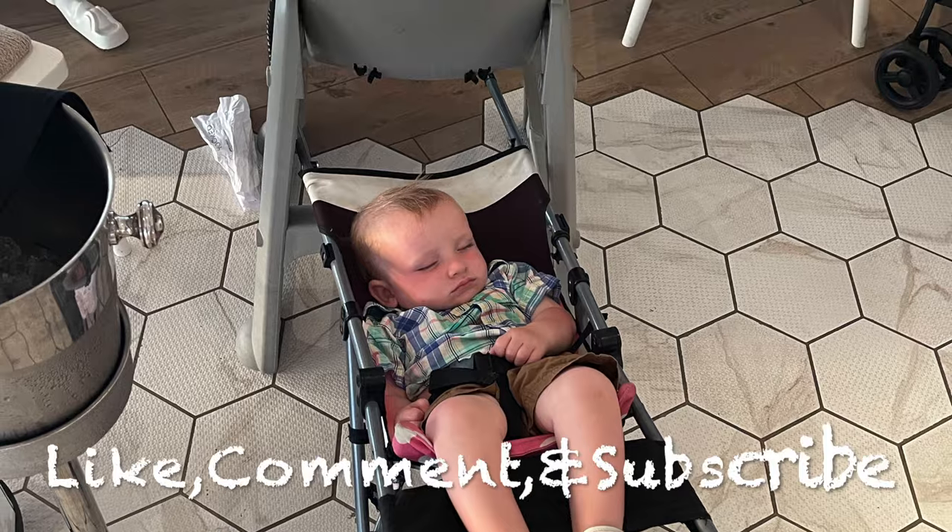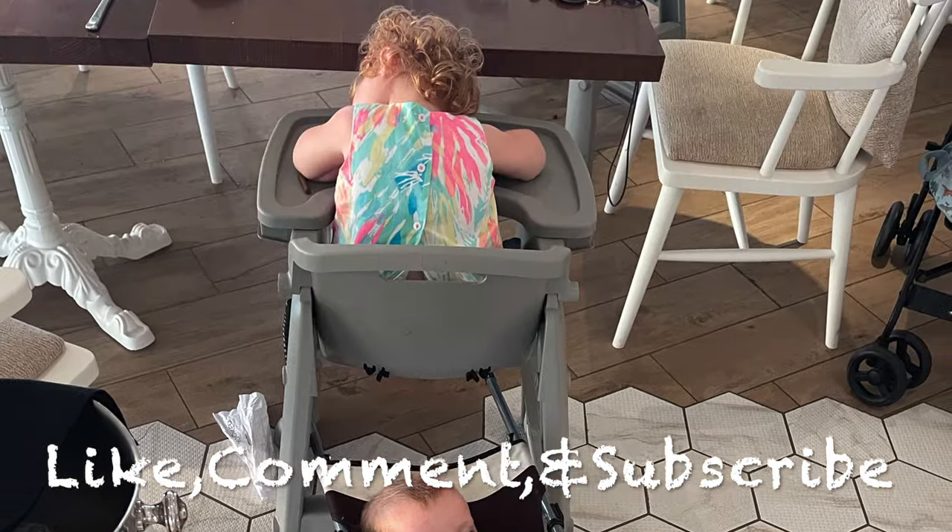From Wonder of the Seas, Day four. If you made it to the end of the video, don't forget to hit that like button, comment, and subscribe for more content.